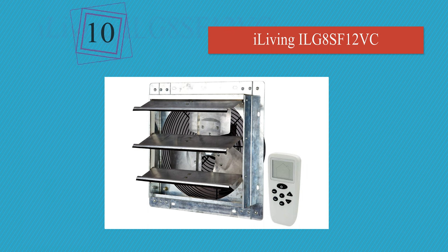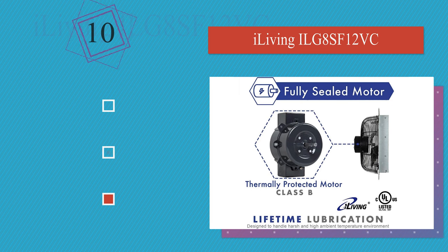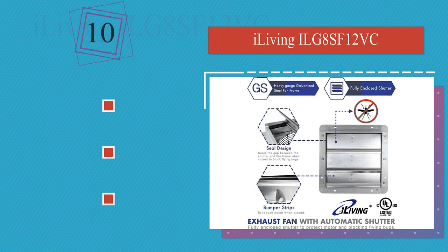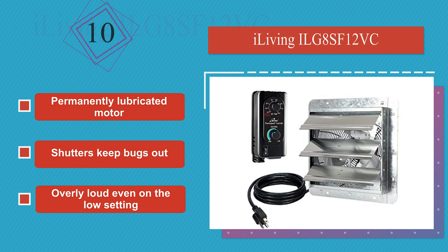Those in need of an affordable option suitable for small spaces can look to the iLiving SF-12VC. In addition to a thermostat for autonomous operation, it also includes a remote control for those times you want to manually turn it on. It comes with a permanently lubricated motor and shutters to keep bugs out. However, it is overly loud even on the low setting.